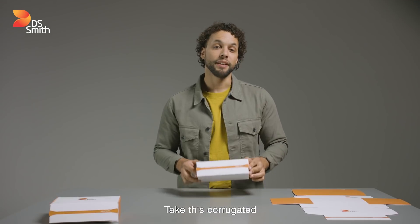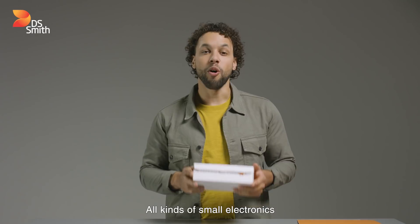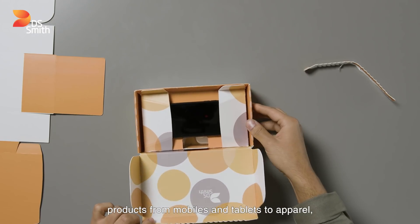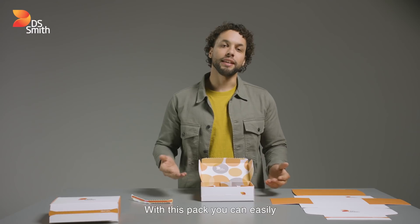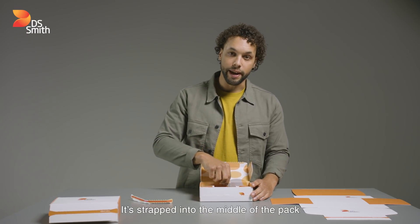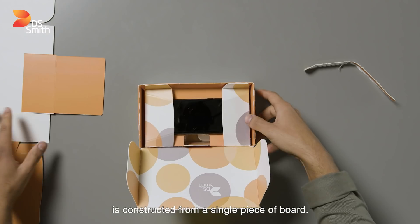Take this corrugated packaging solution for example. All kinds of small electronics and other flat-shaped products — from mobiles and tablets to apparel, gifting, or health and beauty items — can be placed between the layers like this. With this pack, you can easily secure a mobile phone for e-commerce; it's trapped into the middle of the pack and is fully protected against shocks.